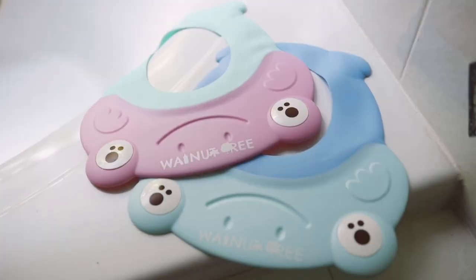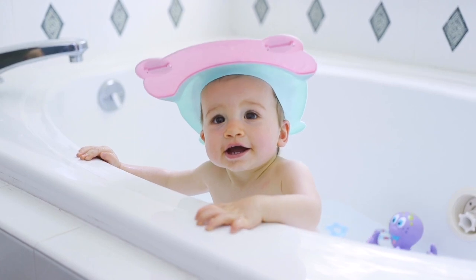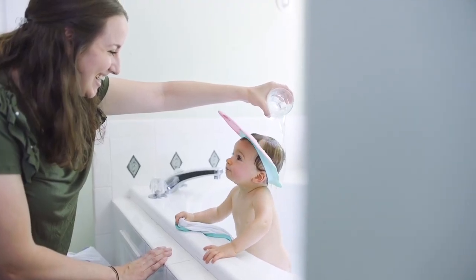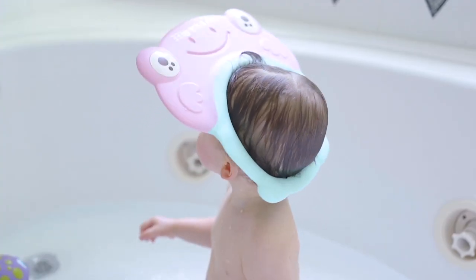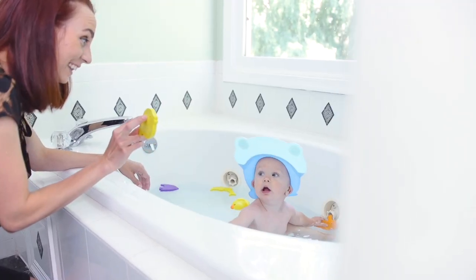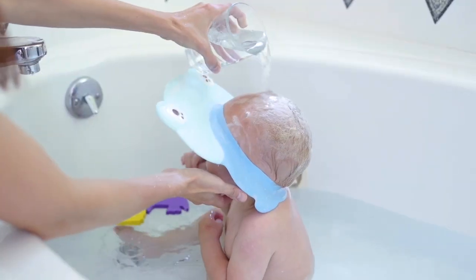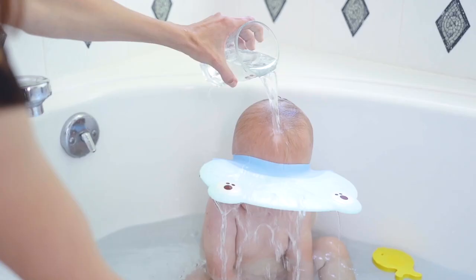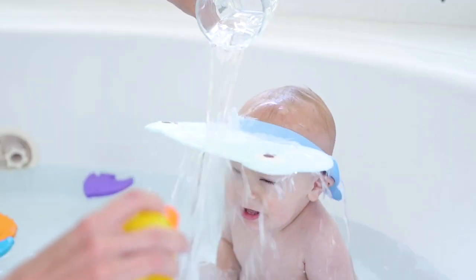Walnut Tree Omni Bath Visor — your baby's best bath time companion and your solution to make bathing your child a delight. No need to be scared of water anymore. Bath time has never been more fun. Washing your child's hair has never been easier — a great stress relief for parents and babies.